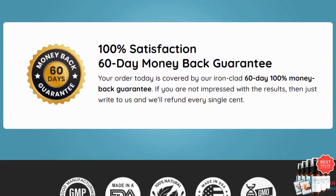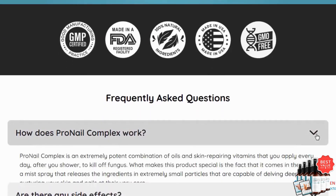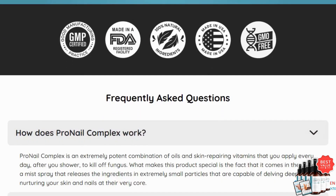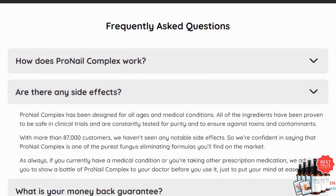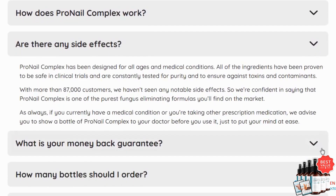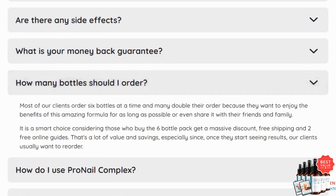Over time, these microparticles penetrate your nails, targeting the root cause of the fungus and promoting healing and cleansing. Consistency is key. Use Pro Nail Complex every day for up to six months, even after the fungus is gone, to fully restore your nails to their healthy state.